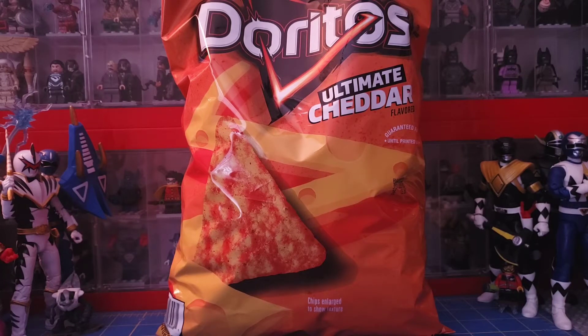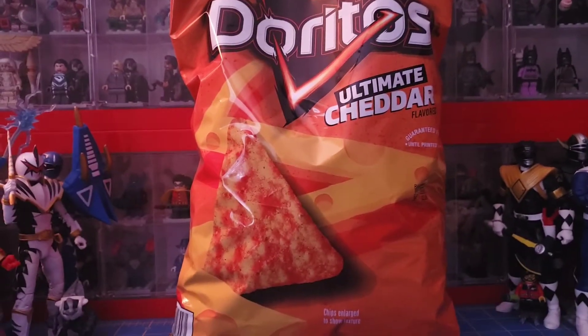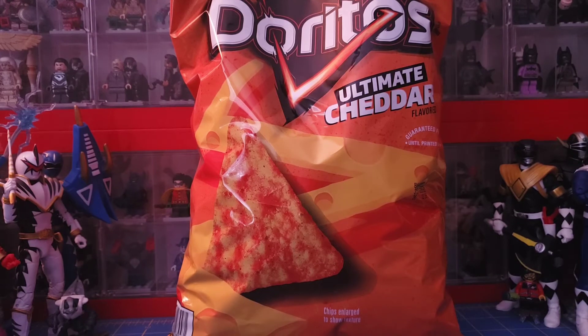Hello everyone, the 316 local maniac back with another taste test of Doritos. This time I got the Ultimate Cheddar flavored Doritos — limited time only flavor. I found these at Sam's Club; I think they were like three or four dollars.